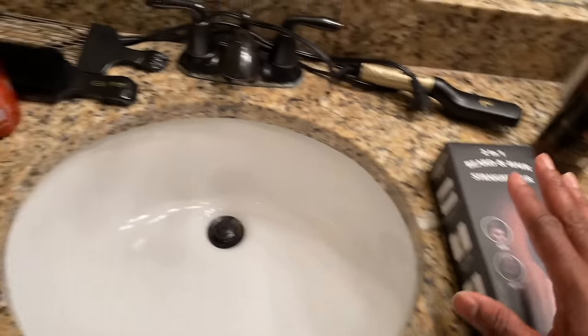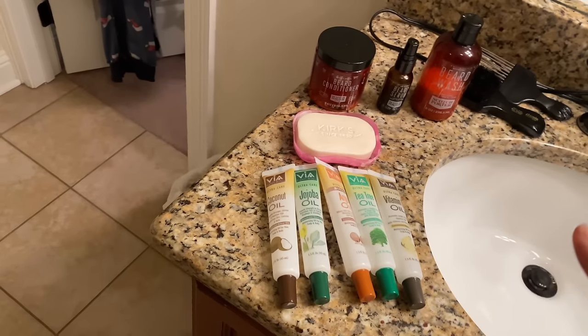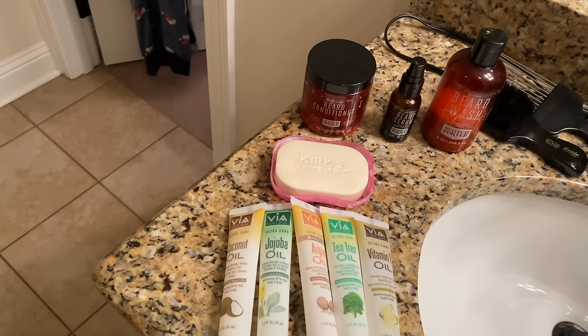These are all the products that I use. Some are able to be used every day and some products are used maybe once or twice a week.